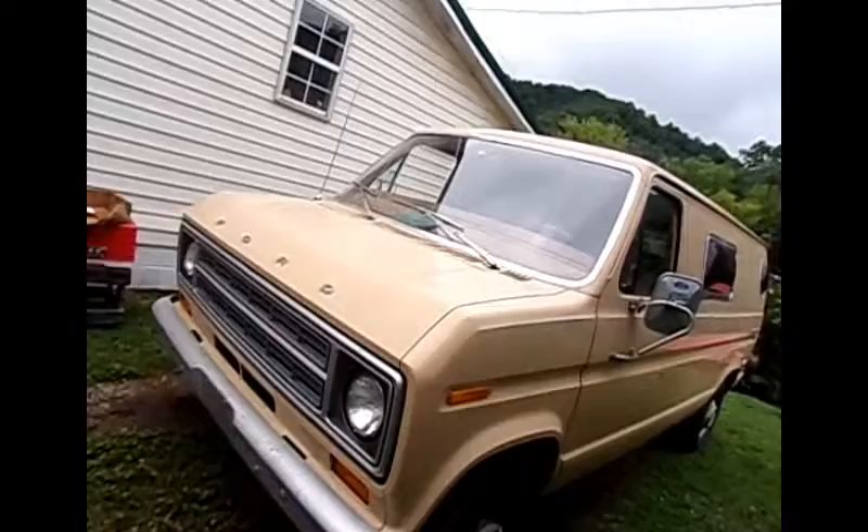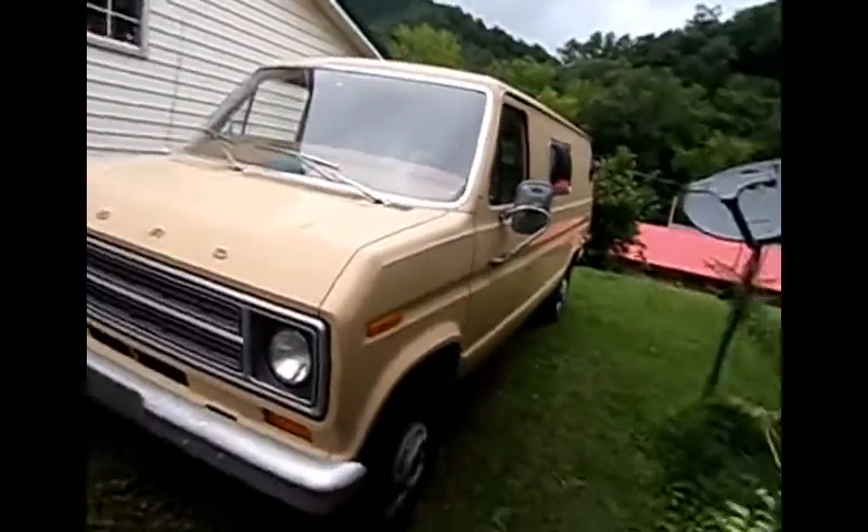Ranguy Steve here. I told you all — any of you been paying attention on Facebook — I was packing my shit and going back to the 70s. Well, I'm here. Check it out. 1976.